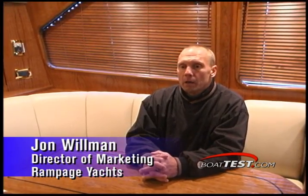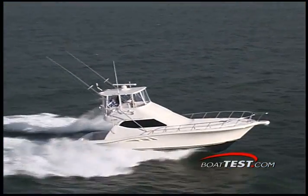The 45 is a very quick boat. It handles very well. It's a very responsive boat. I think when people take it out and run it, they say this is like driving a Porsche, not a Cadillac.